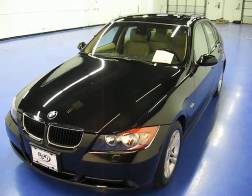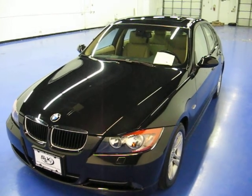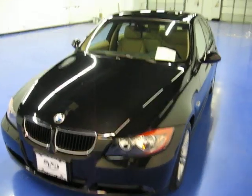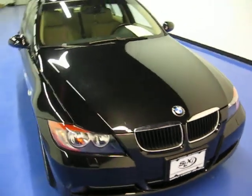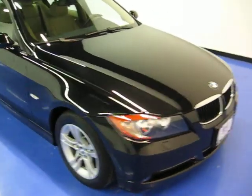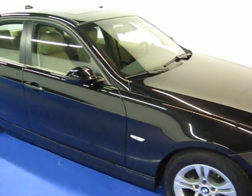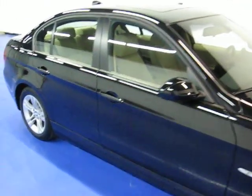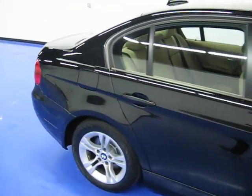Welcome to Simply Luxury Imports in Eden Prairie, Minnesota. Today we're featuring this 2008 BMW 3 Series — it's the 328 model, a sedan. It has 13,500 original miles on the car. This specific 328 comes in BMW's sapphire black with a tan interior.